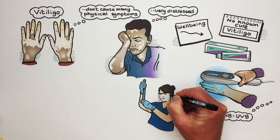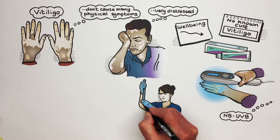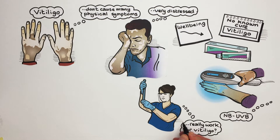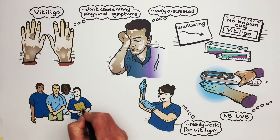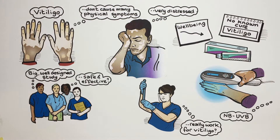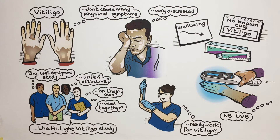There haven't been many well-designed clinical studies to find out whether or not steroid creams and light therapy really work for vitiligo. So we wanted to do a big, well-designed study to see how safe and effective these treatments are, either when used on their own or when used together. We call this the High Light Vitiligo Study.